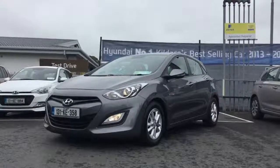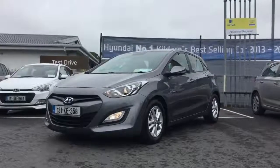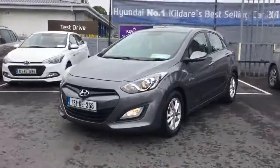Good morning, it's Brian at Fitzpatrick's Garage, Dublin Road, Kildare. I want to show you this 2013 1.6 diesel Deluxe Hyundai i30. If there's any information you'd like on this particular car, just give us a shout at 086 843 1945, or if you come to the garage in Kildare, just ask for Brian.